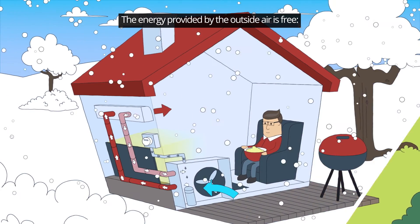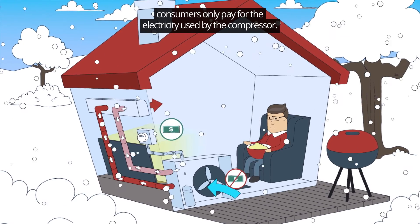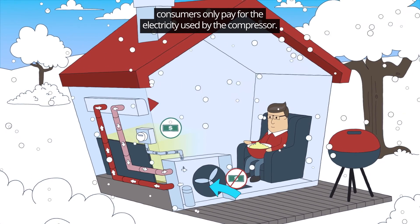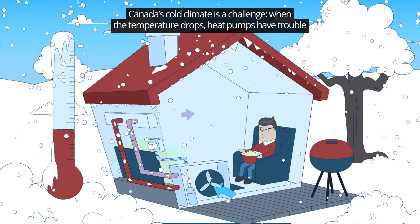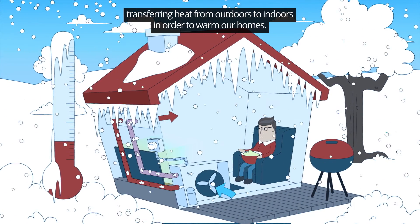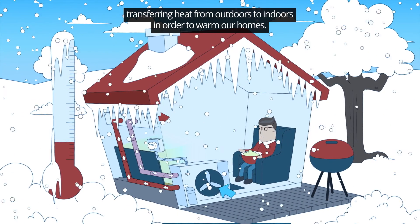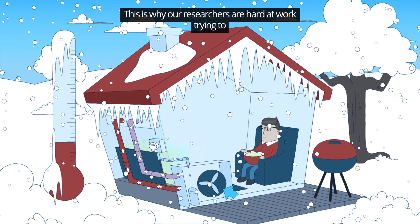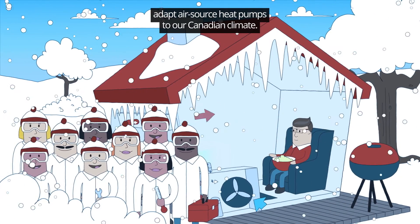The energy provided by the outside air is free. Consumers only pay for the electricity used by the compressor. Canada's cold climate is a challenge — when the temperature drops, heat pumps have trouble transferring heat from outdoors to indoors in order to warm our homes. This is why our researchers are hard at work trying to adapt air source heat pumps to our Canadian climate.